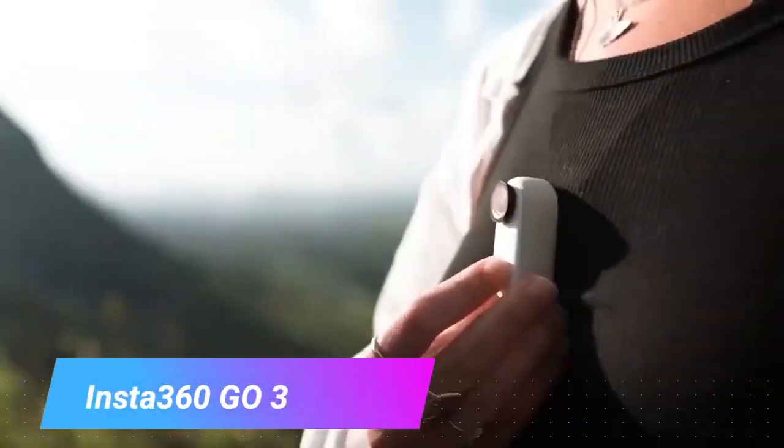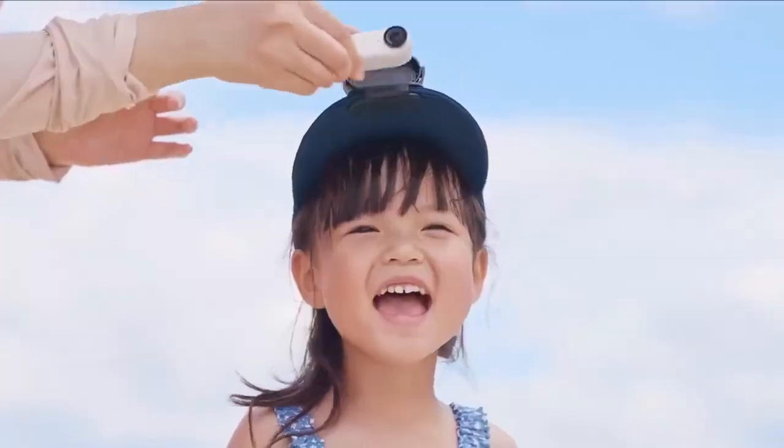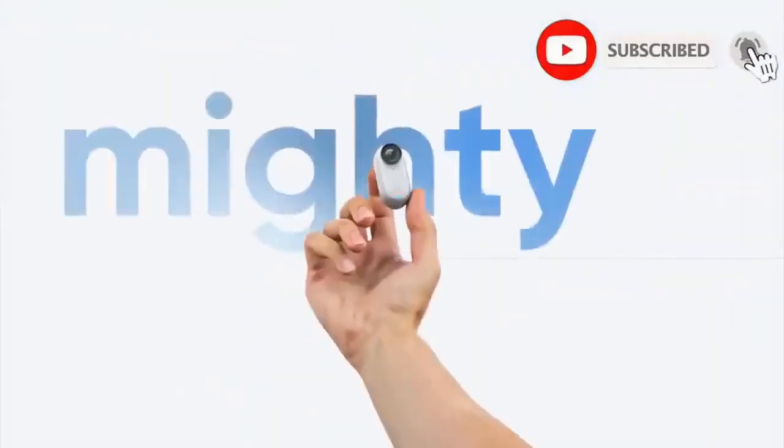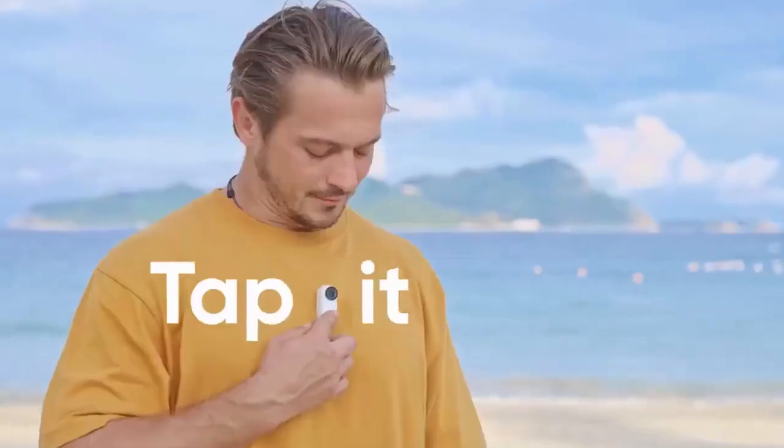Insta360 GO 3. Step into a world of boundless creativity with the Insta360 GO 3, the unrivaled champion of action cameras that redefines the possibilities. Weighing in at an astonishingly light 35 grams, this marvel is not just an accessory — it's a revolution.